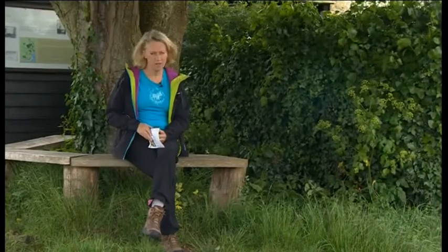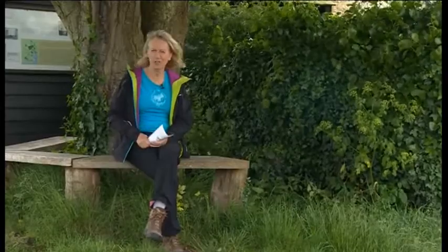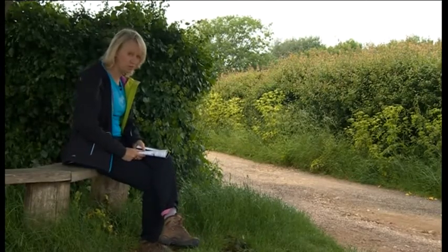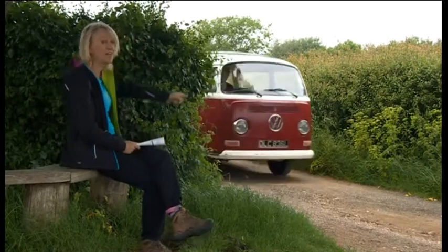One of the things I love about the Isle of Wight are the walks here. But guess what? We're not doing that today. We have another mode of transport. This is Oliver.